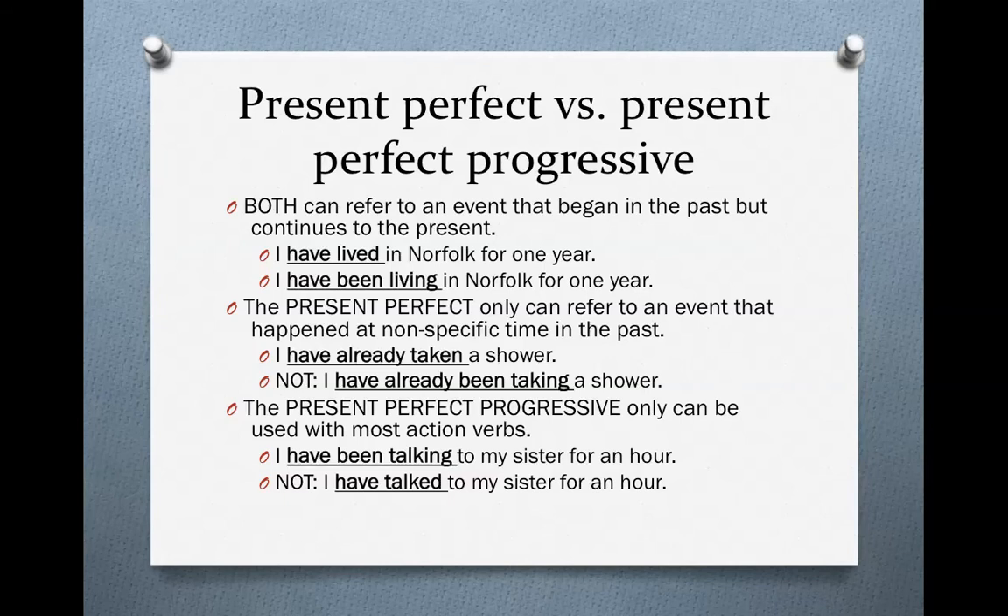Now let's look at how they're different. The present perfect only can refer to an event that happened at a nonspecific time in the past. The present perfect has two meanings — the first is exactly like the present perfect progressive, but the present perfect also has a second meaning that is nothing like the present perfect progressive — it is completely different. Look at the example: 'I have already taken a shower.' In this sentence, it's an event that happened in the past, it was finished in the past, it is no longer happening, and we don't know when it happened. We would not say 'I have already been taking a shower' — that does not work.